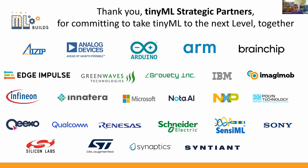I'd like to acknowledge and thank our sponsors. Without them this would not be possible: AI-Zip, Analog Devices, Arduino, ARM, BrainChip, Edge Impulse, GreenWaves, Grovetti, IBM, ImageMob, Infineon, InnerTerra, Microsoft, Nota AI, NXP, Pauline Technology, Geeksop, Volcom, Renessa, Schneider, SensiML, Sony, Silicon Labs, ST, Synaptics, and Sentient.